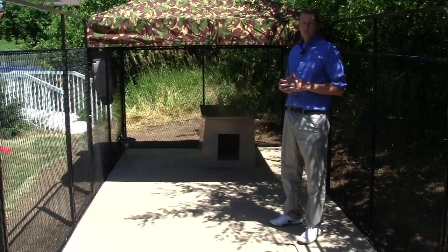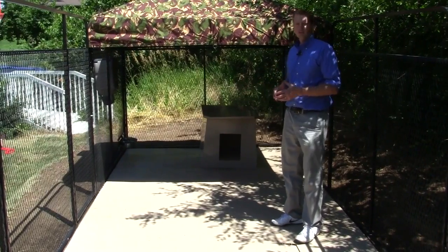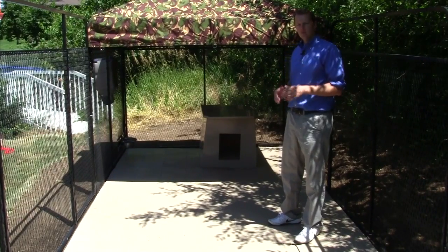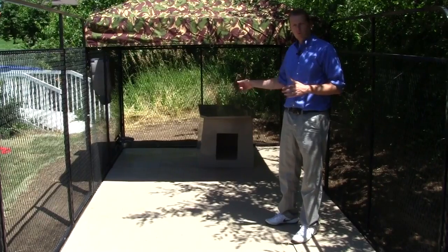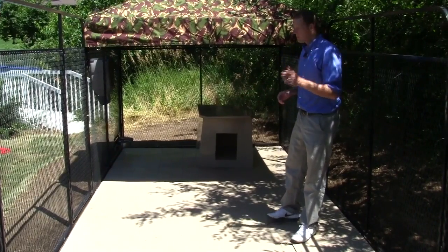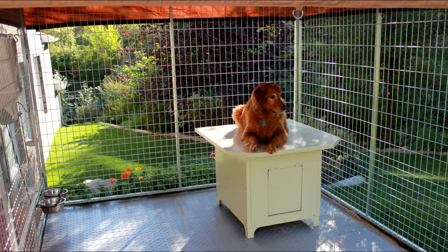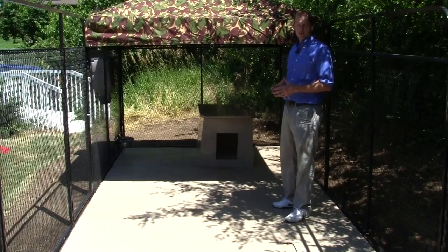Another important feature when choosing a dog kennel or a dog run is the length. An 8x12 kennel is the same square footage as a 6x16, but if you have the choice, go with the 16-foot length because it gives your dog more room to exercise. You may also want to consider a flat-top doghouse because your dog can actually get up on there and relax and lounge around, giving him more area in his kennel.